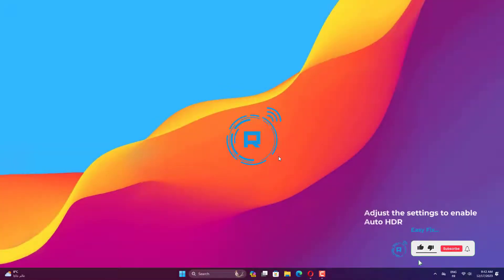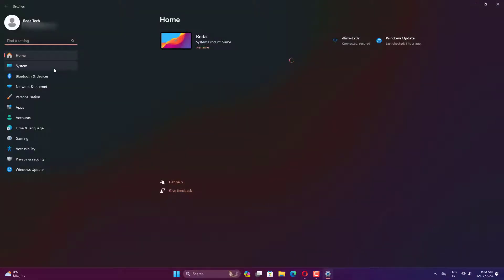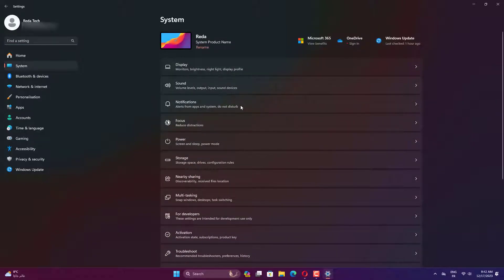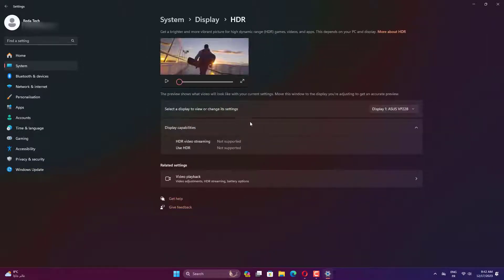Open the Settings app by pressing Windows plus I. Click Display on the right side, then click HDR. Ensure Auto HDR is enabled.